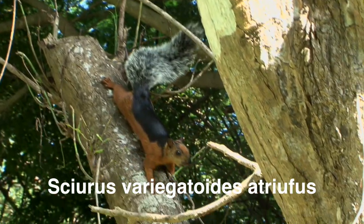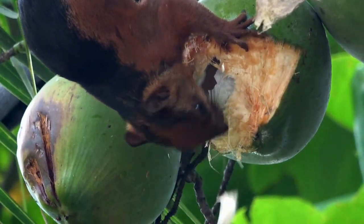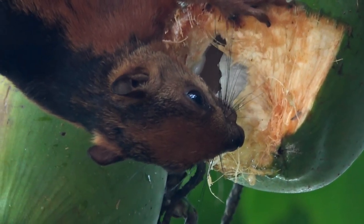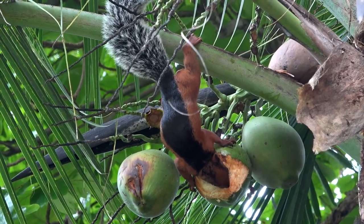At the tip of the Nicoya Peninsula, like in Cabo Blanco National Park, lives this striking subspecies. Those that live near the coast just love coconuts.